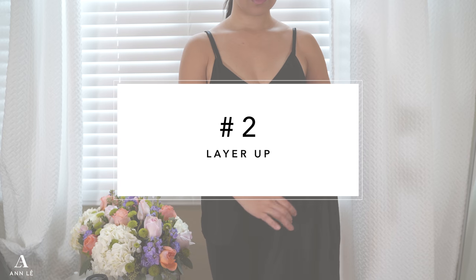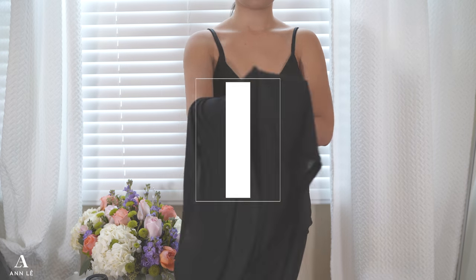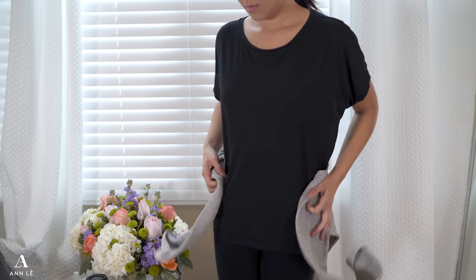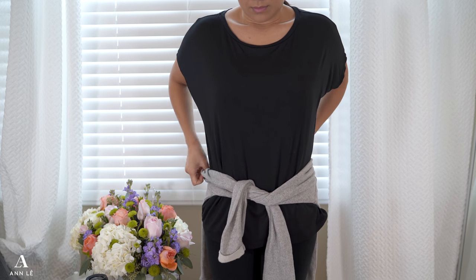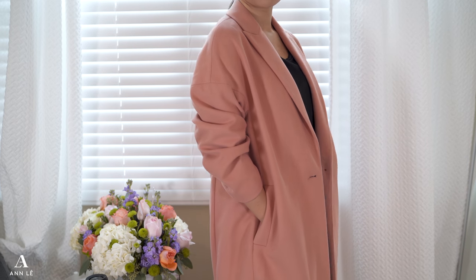Aside from keeping you cozy on your plane ride, this tip will help you save so much space in your luggage by layering up and wearing all your heavy clothing items like your coat. To layer, start with a tank top followed by a t-shirt. Then wrap a sweatshirt or wear a button-up top over your t-shirt. Lastly, wear your heaviest clothing item like your jacket or coat.